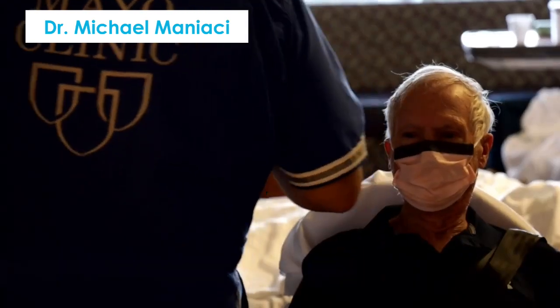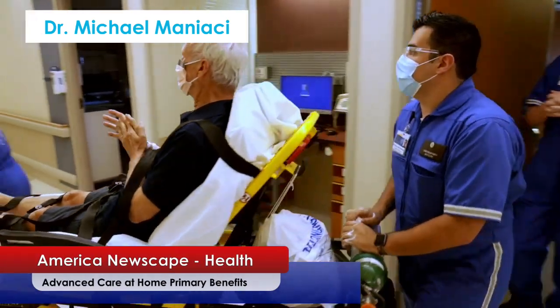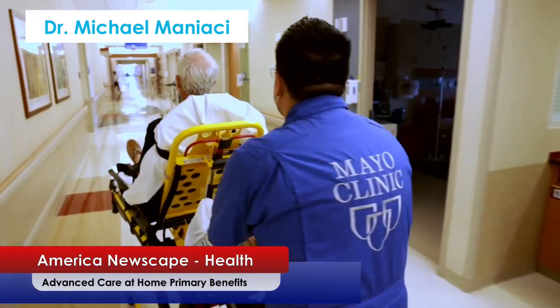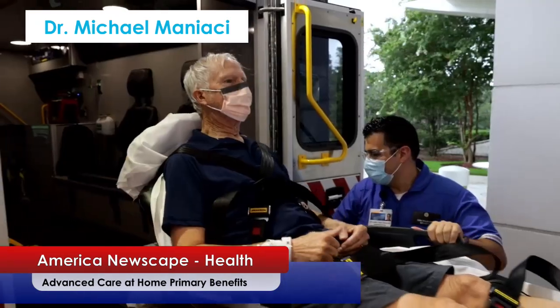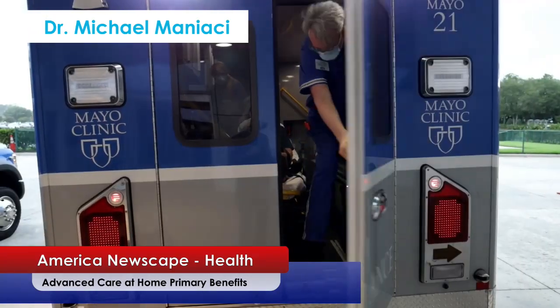He asked, 'Is there any other way to do this?' We said, 'Guess what? We have a way. We have our Advanced Care at Home program opening up.' Advanced Care at Home is taking what we do in the inpatient setting and transforming that, bringing the care to the patient in their home.